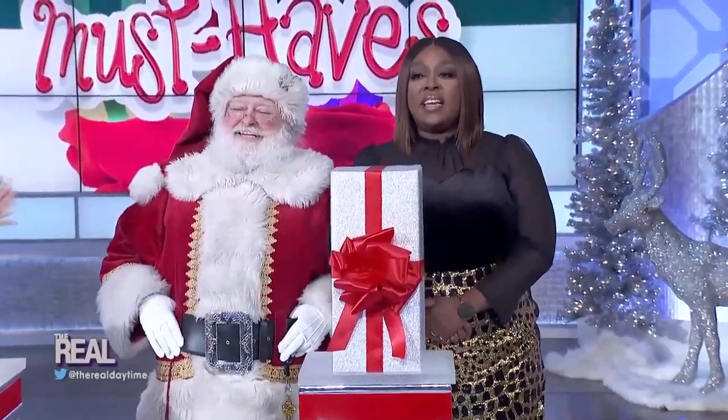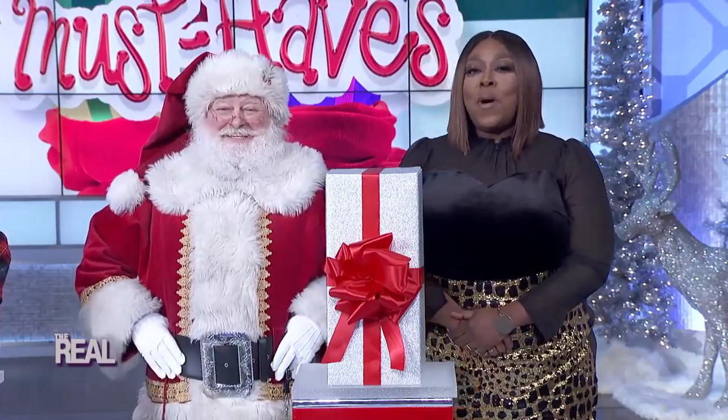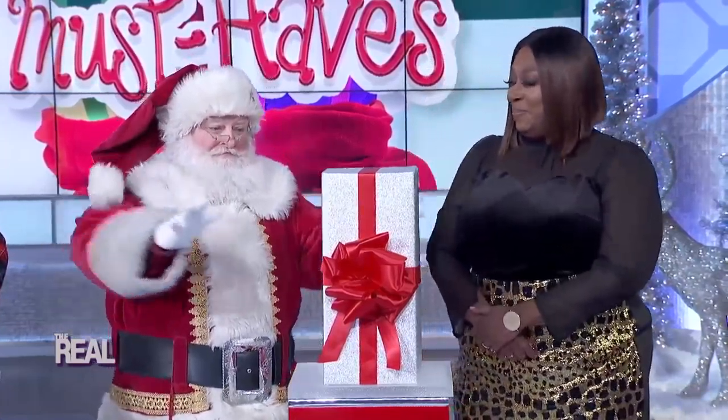You know Santa, you're really showing out today, you know that. Okay, you got one more gift to share, do your thing. All right, here we go.